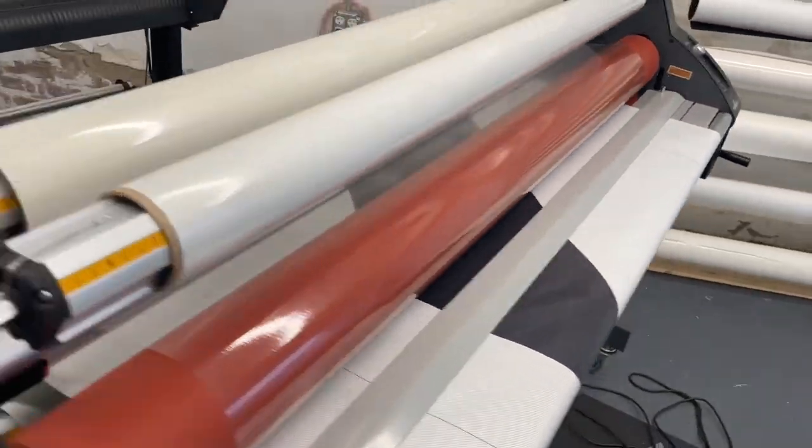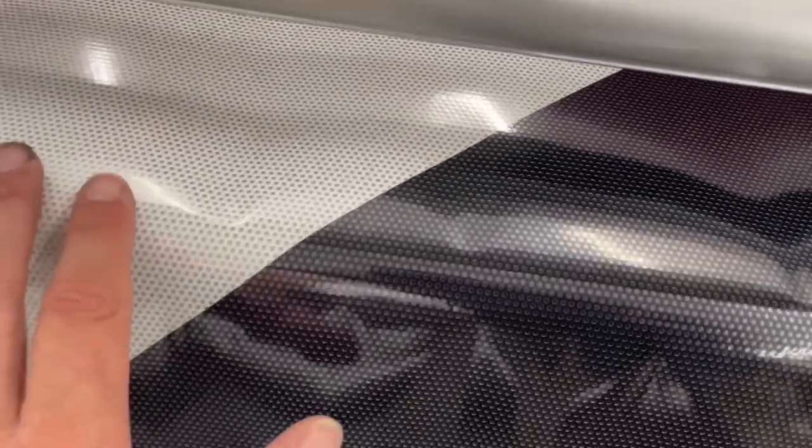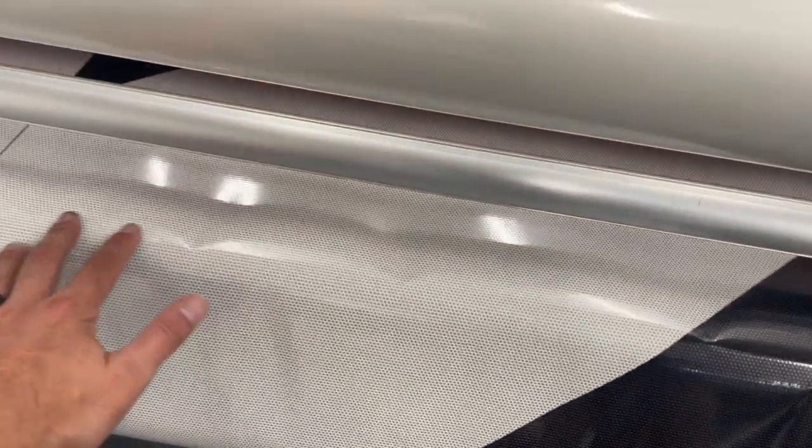Laminating that perf for Port City Films. So shiny — love it.